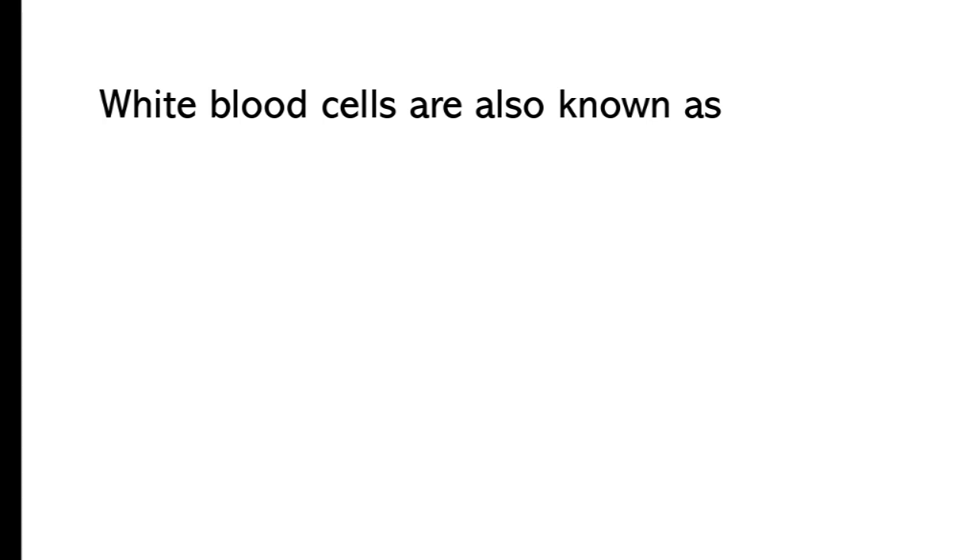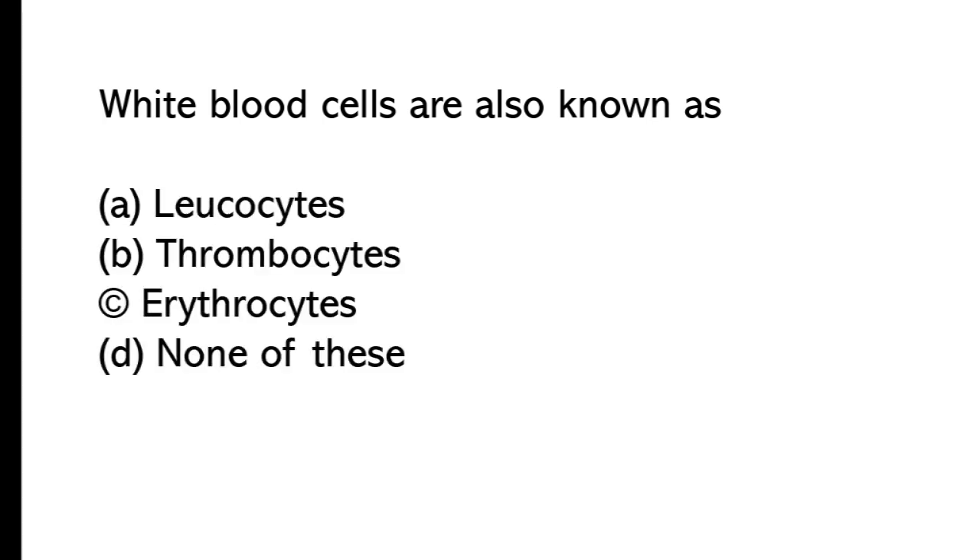White blood cells are also known as: A) leucocytes, B) thrombocytes, C) erythrocytes, D) none of these. The correct answer is option A, leucocytes. White blood cells are also known as leucocytes.